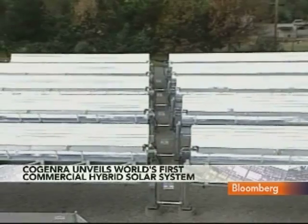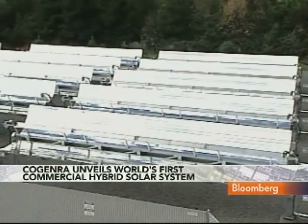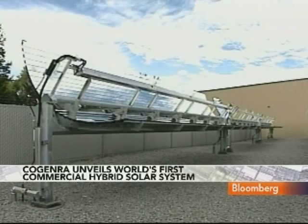What is typically a wasted byproduct becomes commercial value. We have five times the energy of a traditional solar system because heat has a different value than electricity. We have twice the commercial value, and we have three times the greenhouse gas reduction.